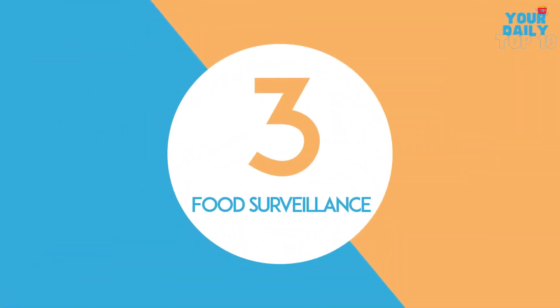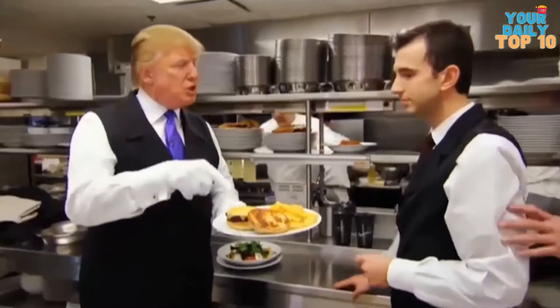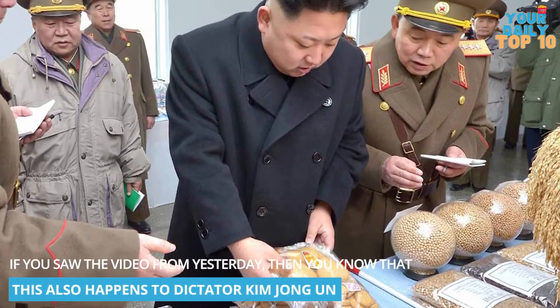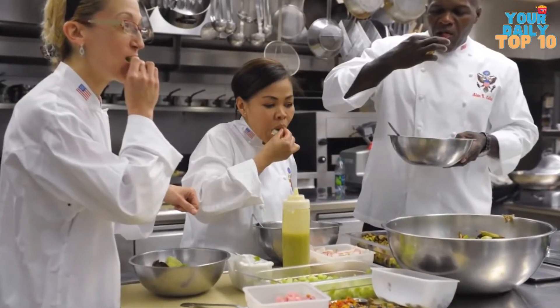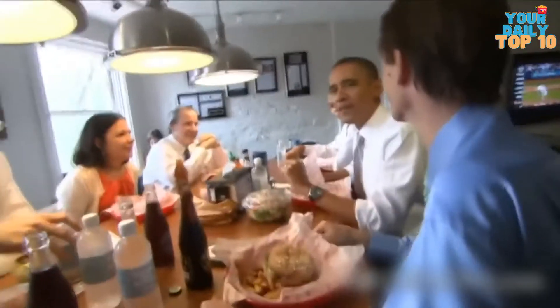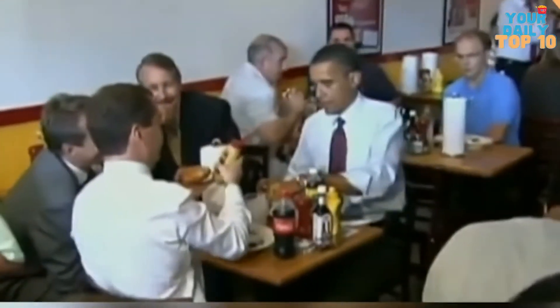Number 3: Food Surveillance. Every bite of food presented to the President is prepared under the watchful eye of the Secret Service. Secret Service agents continue to monitor the food that the White House cooks make. But what if the President suddenly craves fast food? They handle that by ordering the food at the Naval Observatory or some other address, because the restaurant doesn't know who it is for, which reduces the danger.